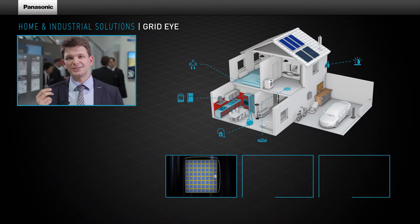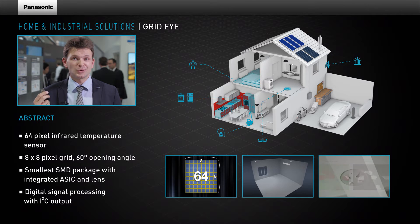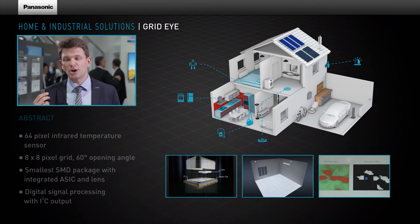Panasonic's GridEye sensor is a 64 pixel 8x8 square temperature sensor based on thermopile technology. Compared to current solutions, Panasonic's GridEye not only detects thermal changes, but also the absolute temperature over an area.